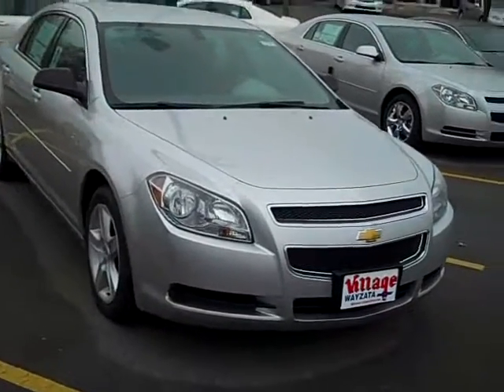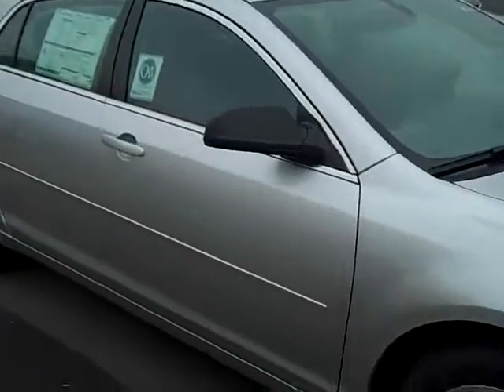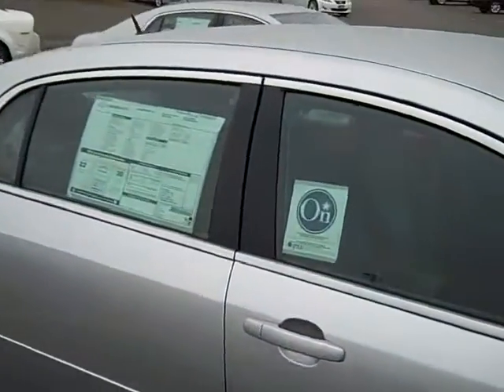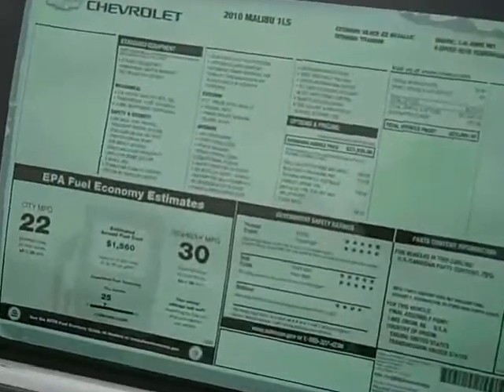Hi, John Waters, Internet Manager over at Village Chevrolet in Wayzata. Here we've got a brand new 2010 Chevy Malibu Sedan — this is the LS trim level. It has the paint-to-match body side moldings and the 4-speed 4-cylinder engine, which gives you a really great 30 miles per gallon on the highway.